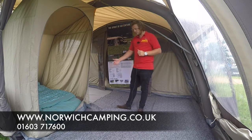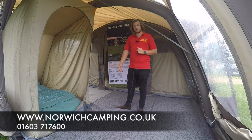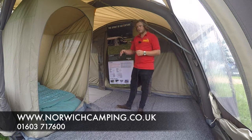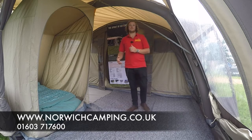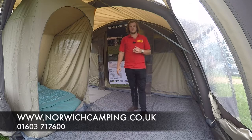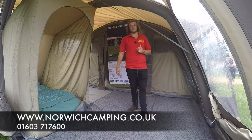So other optional extras: you've got the carpet and the footprint available. The carpet makes it feel a bit more like home and softer on the feet. And then you've also got the footprint that goes underneath your tent, so when you're packing your tent away it keeps it nice and clean and tidy and reduces the chances of stones or anything rubbing through the bottom of your tent.